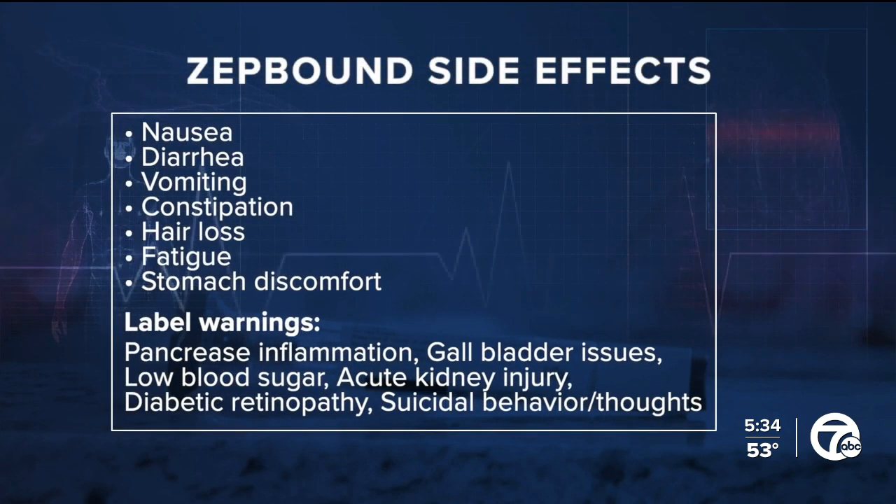The FDA reported ZepBound can cause nausea, diarrhea, vomiting, constipation, hair loss, fatigue, and stomach discomfort. The label will contain warnings about pancreatic inflammation, gallbladder issues, low blood sugar, acute kidney injury, diabetic retinopathy, and the possibility of suicidal behavior or thoughts. ZepBound was not studied for stomach paralysis; however, patients have reported this condition as a potential complication from other similar medications.